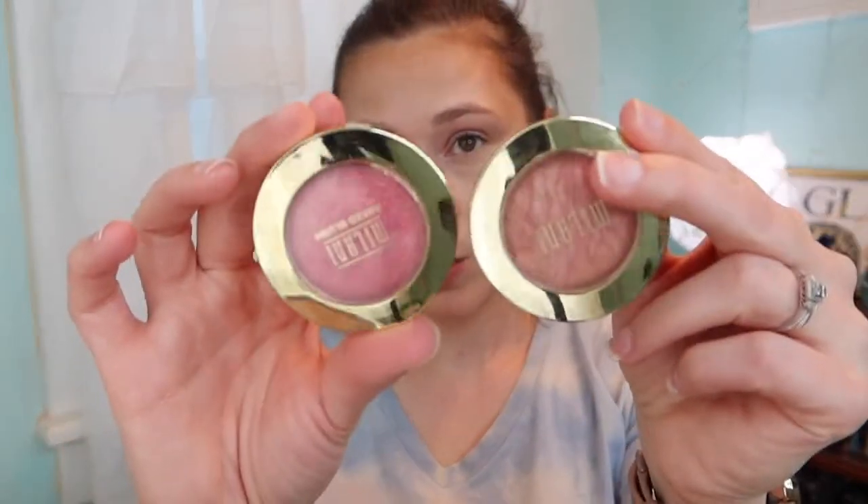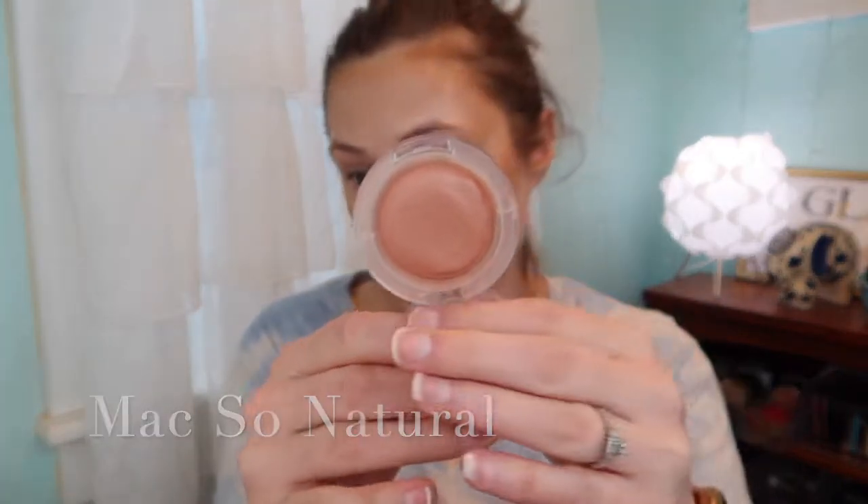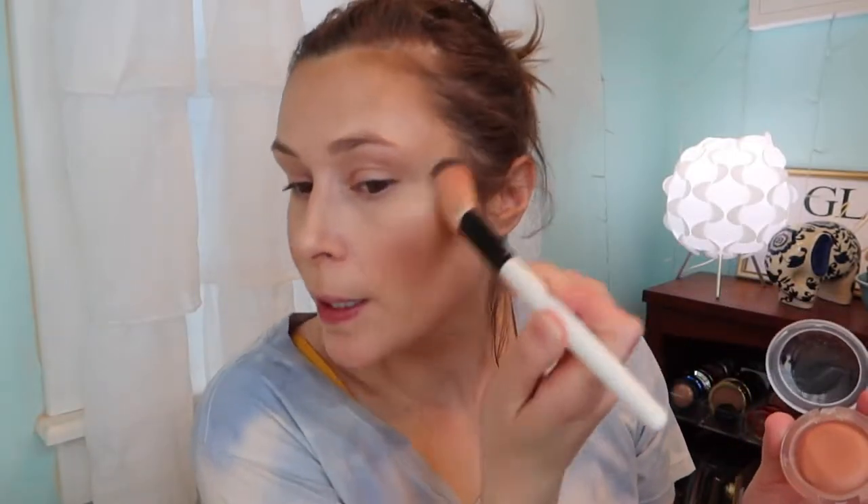We have five blushes — three Milanis: Luminoso Classic, Berry Amore, and Dolce Pink — which are so pretty. But I'm going to use the MAC Glow Play Blushes. This one is 'So Natural' and this one is 'Cheer Up.' I think I'll go with So Natural since we're doing green eyes so it won't compete. This is kind of a putty cream-to-powder product, similar to ColourPop ones, so I just use a normal blush brush.